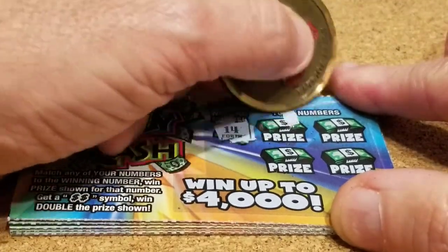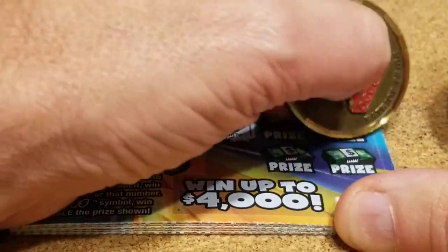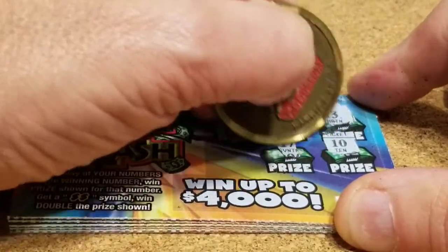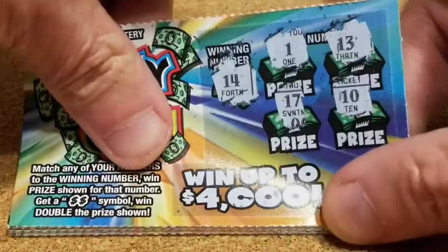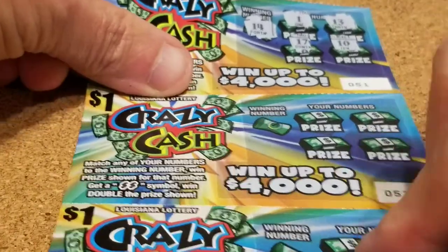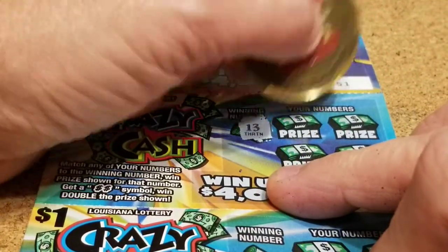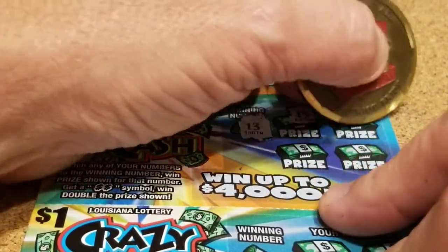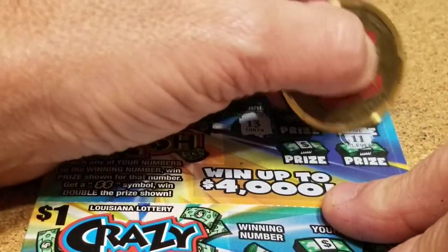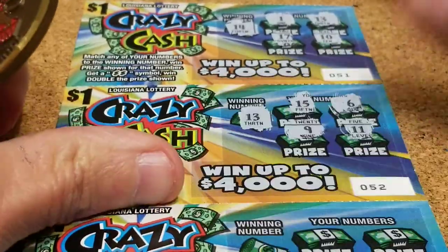Next is a 14, a 1, 13 — one off — 10, and 17. Nothing on that ticket. Joining me tonight is Mrs. Sturdy Cell Scratcher and her best friend. She's quiet. Nothing on those two.